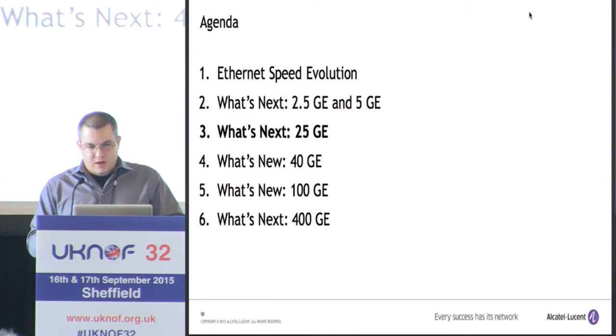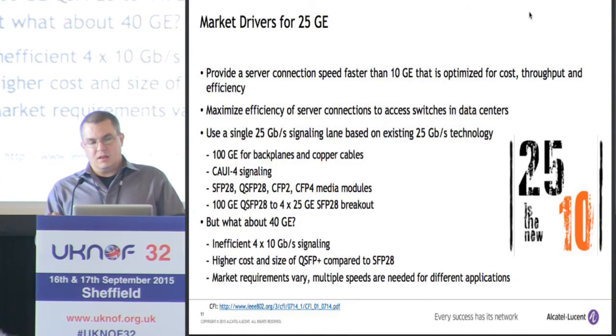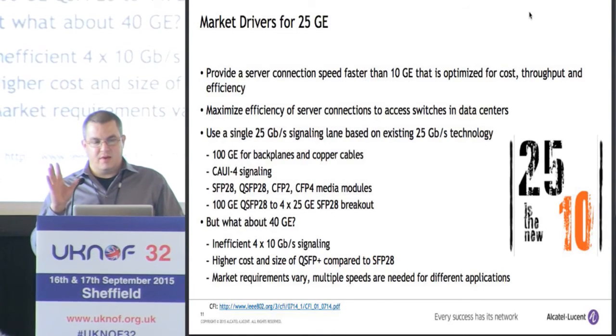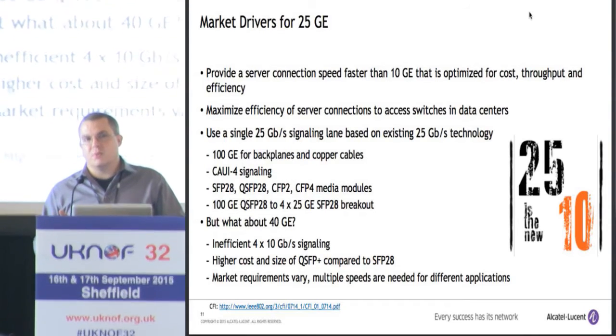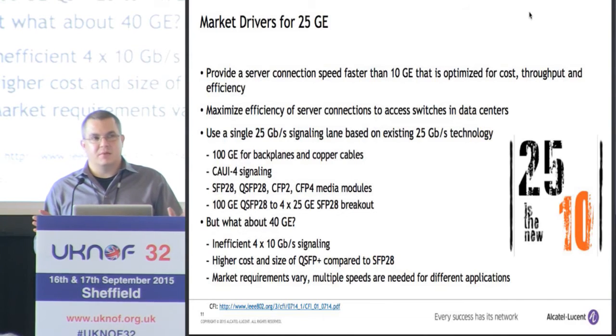Moving on to 25 gig Ethernet — this is also an interesting one. The main goal of 25 gig Ethernet is primarily to provide a server connection speed faster than 10 gig, optimized for cost, throughput, and efficiency. Efficiency is really important. It's critical that we optimize the electrical lane speed on switches so that we can get the highest capacity. We're already using 25 gig signaling in a lot of places — we use it for 100 gig, for CAUI signaling, in all the new media modules, and for 100 gig to 4x25 gig breakout.